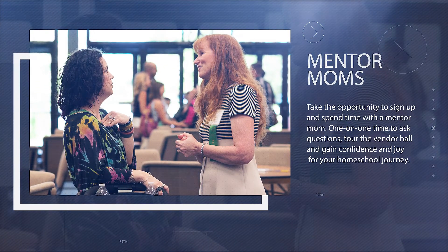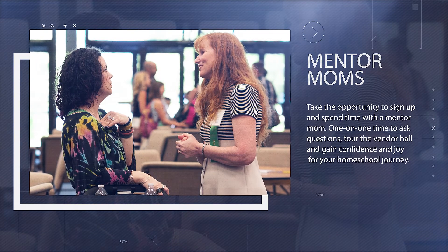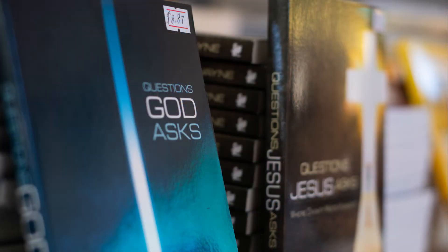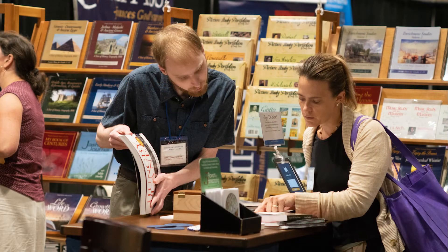This year we're also having a mentor moms booth in the ICHE exhibit hall. The mentor moms is for young moms or older moms who have curriculum questions, maybe want to have a tour of the exhibit hall, or need to know a little bit more about teaching styles. You can register for a mentor moms appointment on your registration and she'll be happy to help you.